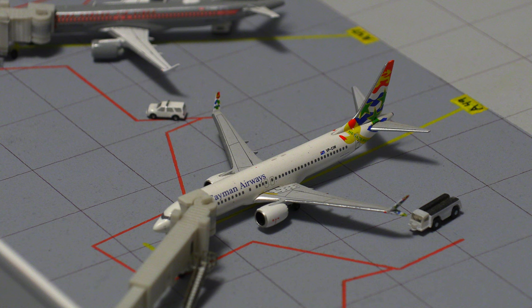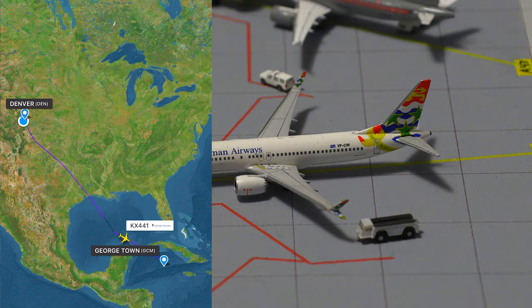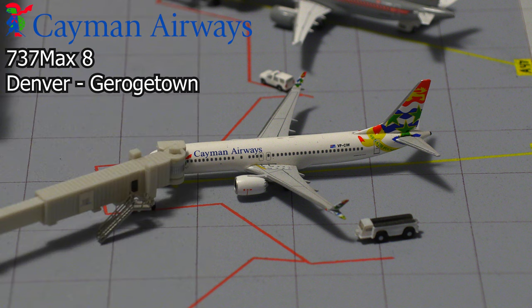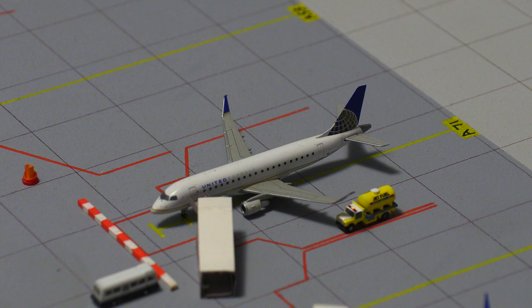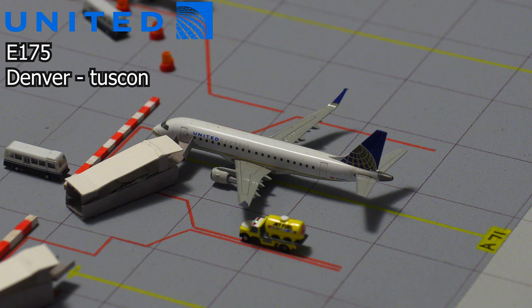Moving right along, we have this Cayman Airways 737 MAX 8. This aircraft is actually coming back to Denver — they were gone for quite a while and now they are back — and it'll be heading out to Georgetown. Moving on to the United Express regional gates at Concourse A, we have this United Express Embraer E175 in the old livery, loading on passengers. It'll be heading down to Tucson.